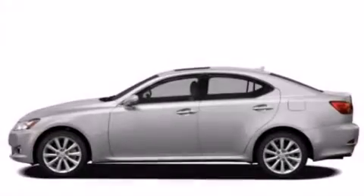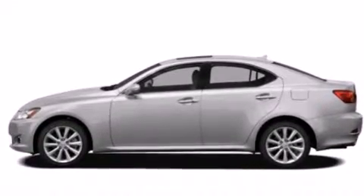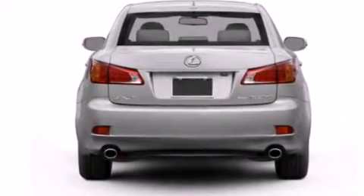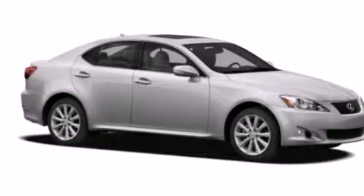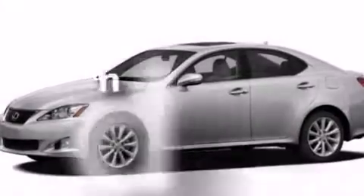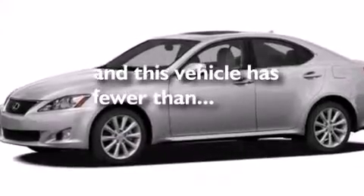The following features are also included: dual power seats, air conditioning, cruise control, leather seats, a tool kit, a passenger side air bag, a first aid kit, rear seat child-proof door locks, a pass-through rear seat, and this vehicle has fewer than 39,000 miles on the odometer.